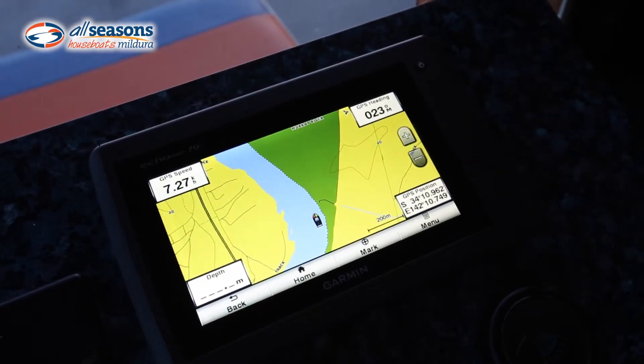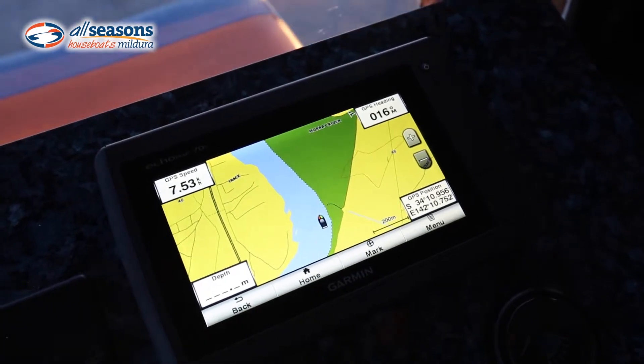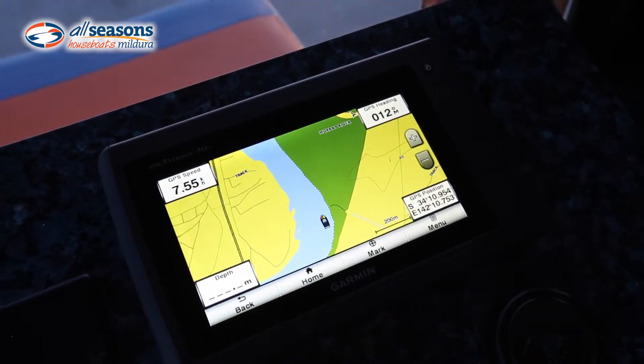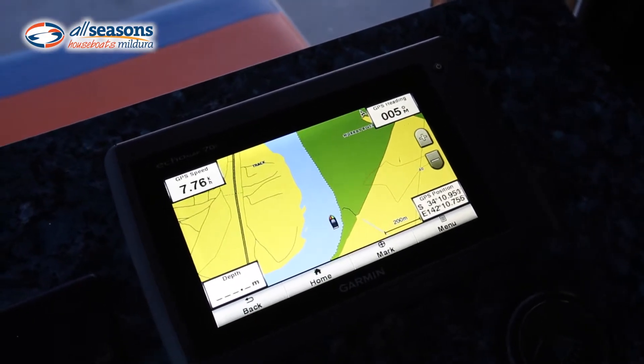The beauty of it is this speed display is really handy, because a lot of people get on the houseboat and don't realize how fast they're going. If we accelerate away here you'll see the houseboat can get up to about 10 kilometers an hour.